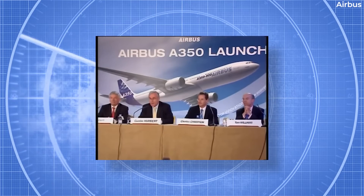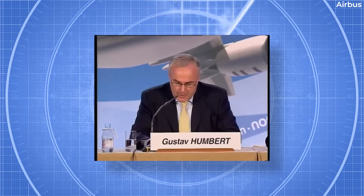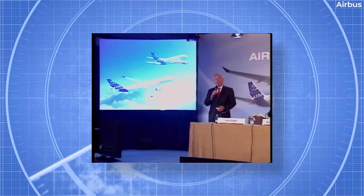In case you haven't seen it yet, the video from the 2005 launch event gives us a good idea of just how much Airbus changed between the product launch and the production model.